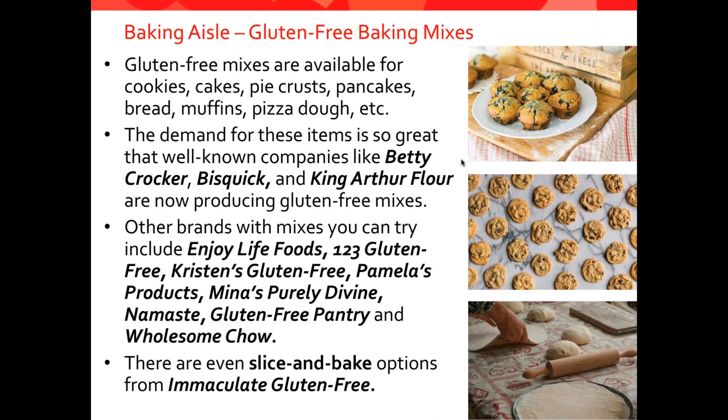There are baking mixes available for almost any baked item you can imagine: cookies, cakes, pie crust, pancakes, breads, muffins, pizza dough. There's so much demand that even the largest manufacturers in the United States are making gluten-free mixes — Betty Crocker, Bisquick, and King Arthur Flour. There's also specialty gluten-free manufacturers: Enjoy Life Foods, 1-2-3 Gluten Free, Kristen's, Pamela's Products, Mina's Purely Divine, Namaste, Gluten Free Pantry, and Wholesome Chow. There are even companies now making slice-and-bake gluten-free cookies from Immaculate Gluten Free. Grocery stores are actually a fun place to go to find gluten-free baking products.